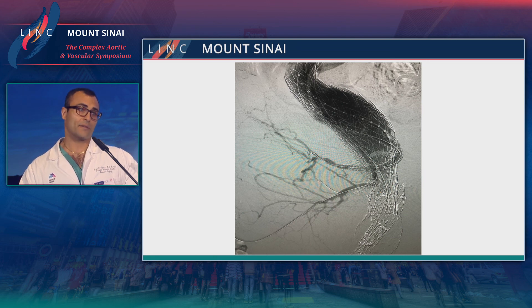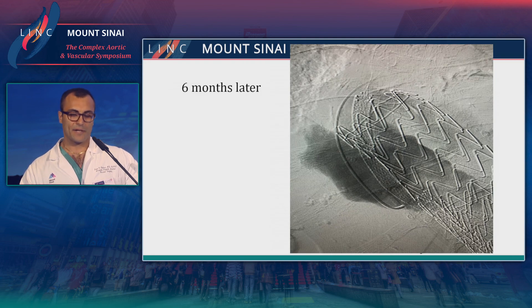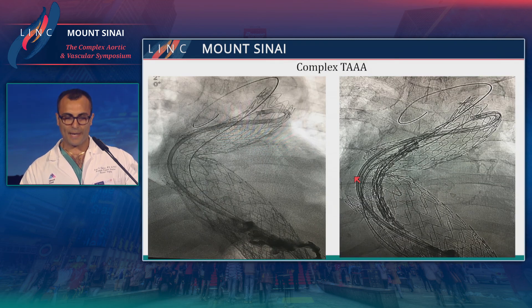We had a good result initially. This patient was initially symptomatic, became asymptomatic. But six months later, you can see that the proximal neck had dilated. The device had basically slipped down into the large aneurysm, and now you have this large endoleak. So we had to go back and perform a subsequent re-intervention to be able to treat this endoleak.